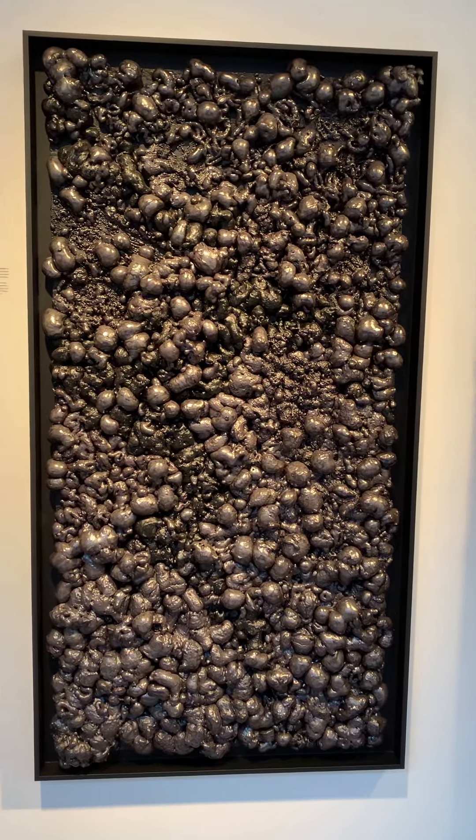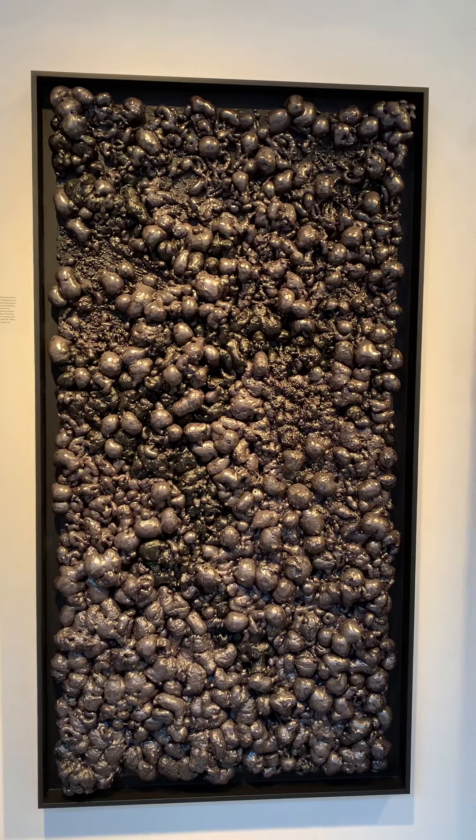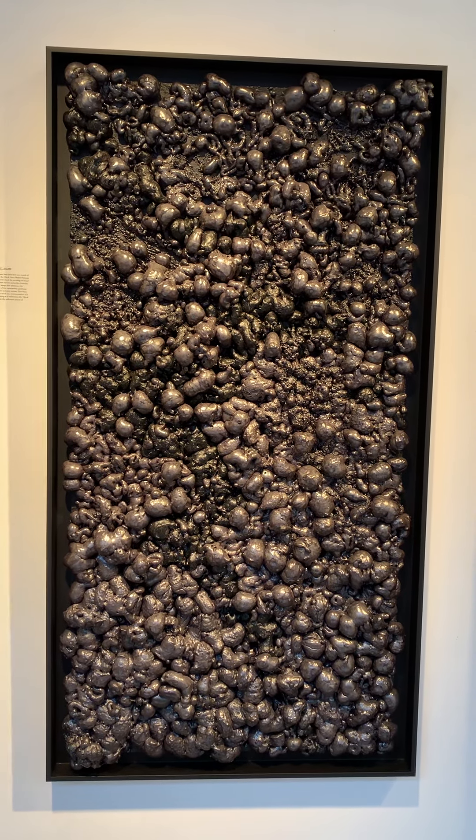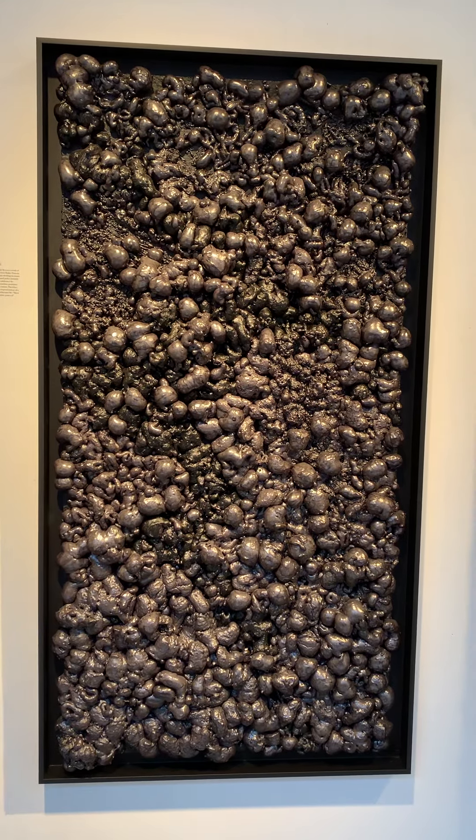Gary Logan: Surface, at Frederick Holmes & Company in Pioneer Square, Seattle. Continuing through February 26th. Thank you very much.